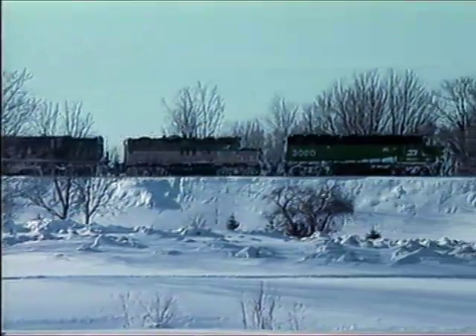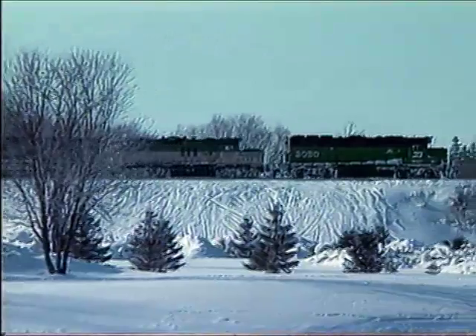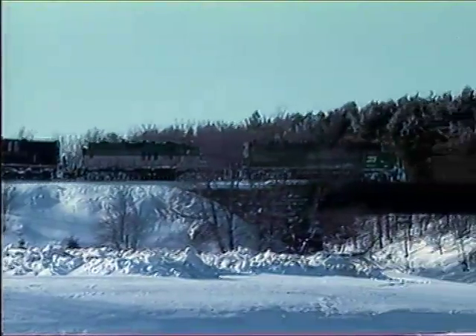We are 12 miles west of Stratford at Mitchell, Ontario, as a westbound train consisting of the three locomotives we saw earlier and a snowplow crosses the Thames River and bears down on a crossing. This line was originally built in the late 1850s.